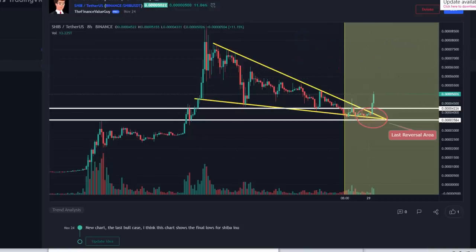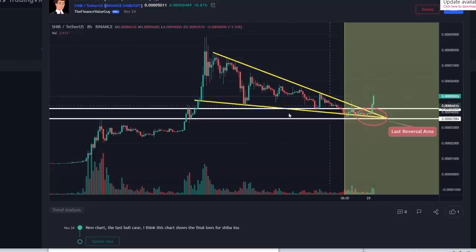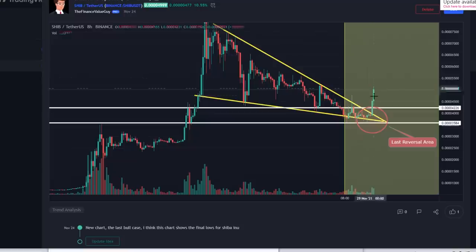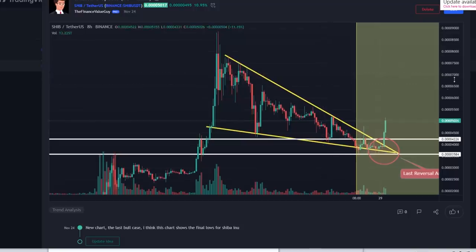Looking at this chart, we went all the way up and then all the way back down. So all the gains after this move from that level - they were sacrificed, meaning the gains were just completely evaporated. Whoever bought at the top, if they held, they would have made no money. So I said right now is the lowest risk time, which is why I said I'm dollar cost averaging starting now at 39 to 36 cents. And as you can see, it literally hit the price target exactly.